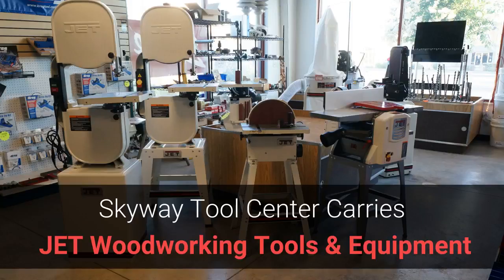Did you know Skyway Tool Center in Chico has a terrific inventory of woodworking and industrial tools from Jett Equipment? We have a showroom featuring a nice selection you'll want to look over if you're ready to make some upgrades in your woodworking shop.